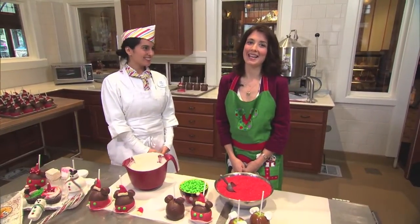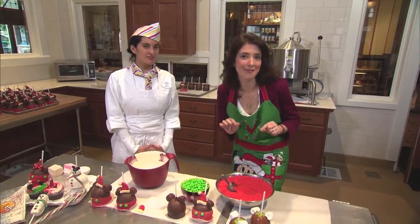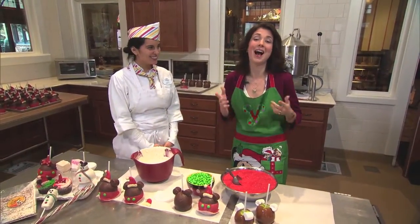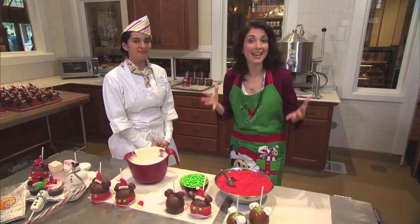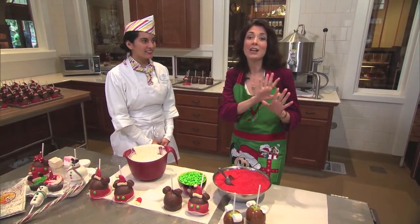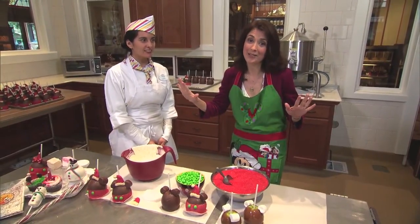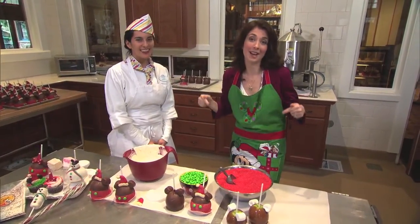It's Lisa Robertson from Babes and Disneyland, and I am coming to you from what is perhaps the best smelling place inside the Disneyland Resort. I am inside the candy kitchen of Trolley Treats on Buena Vista Street. As you walk by and you see those candy makers making candy on Buena Vista Street, that's where I am right now.